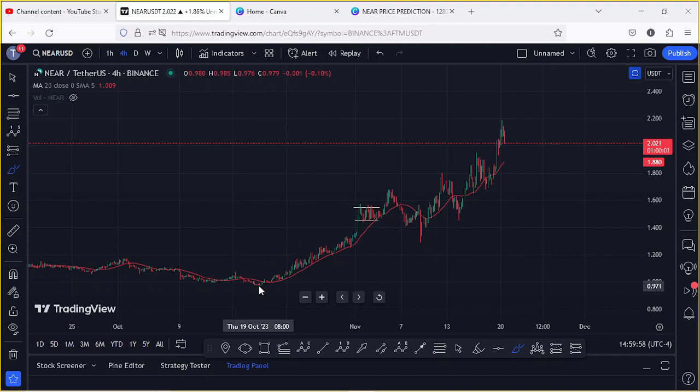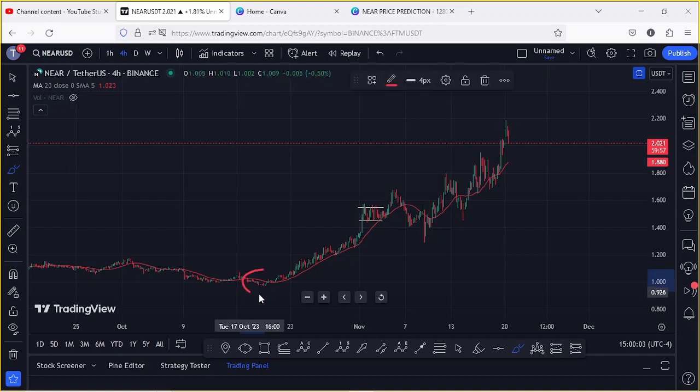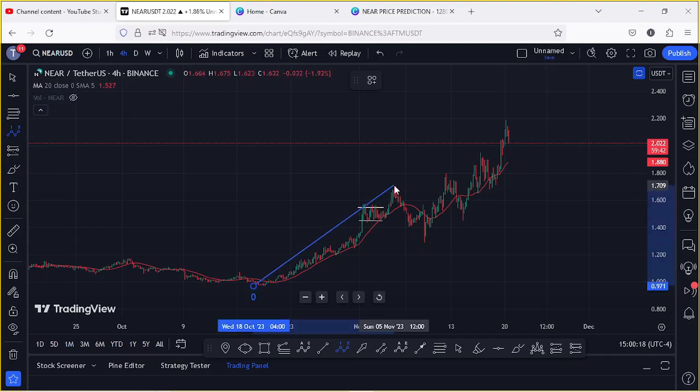...we saw a significant low at around the $0.97 mark before we started this massive push to the upper side, in a move that gave us a high above the $1.69 mark. I'm timing this as the formation of an Elliott Wave count — Wave 1 to the upper side. After seeing the formation of that first wave...